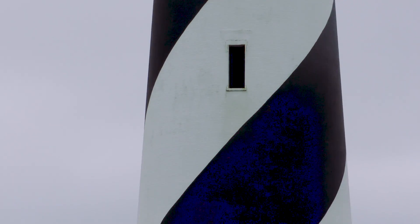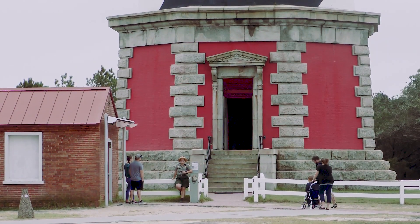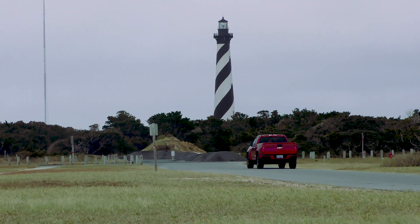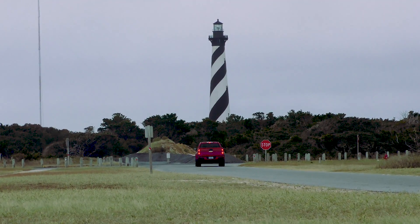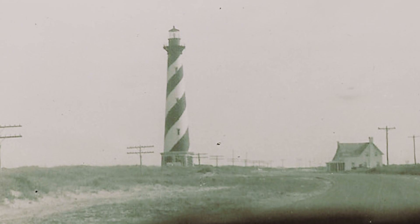The Cape Hatteras Lighthouse still stands to this day and is a great source of pride for both the residents and visitors of the Cape Hatteras National Seashore. In a country with such a brief history, this is the closest thing we have to the pyramids, or the Parthenon, or the Eiffel Tower. This is American history.